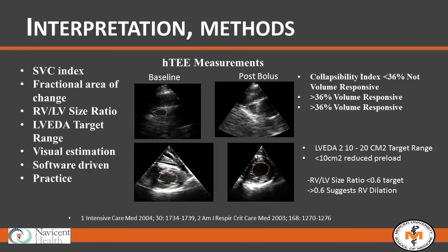Once you get the images, what do you make of them? There are many ways to calculate and measure what you're seeing and translate that into patient needs. For the superior vena cava, a collapsibility index around 36% is the threshold around which the collapsibility implies volume responsiveness or unresponsiveness. You can also calculate fractional area change, left ventricular and right ventricular size ratios, left ventricular end-diastolic area target ranges — all well-supported and exercised in the HTEE and cardiology worlds.